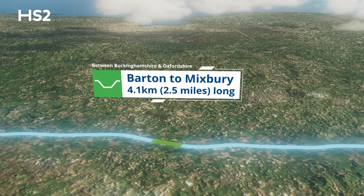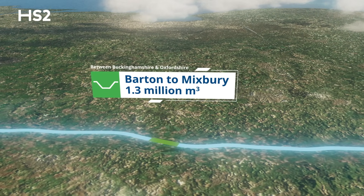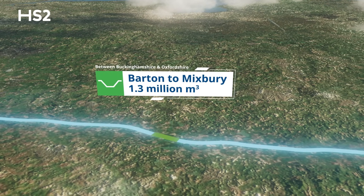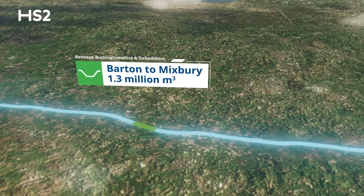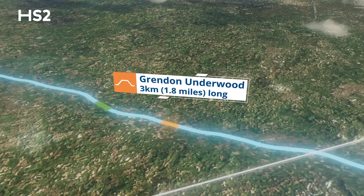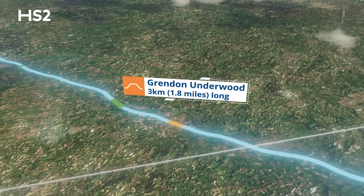Over 1.3 million cubic metres will be excavated at Barton to Mixbury alone — that's enough to completely fill over 10 Royal Albert Halls. The longest embankment will be Grendon Underwood, which at 3 kilometres long, or 1.8 miles, is the largest of our 110 embankments on the route.